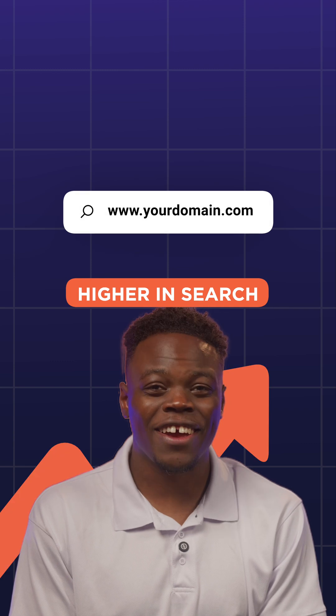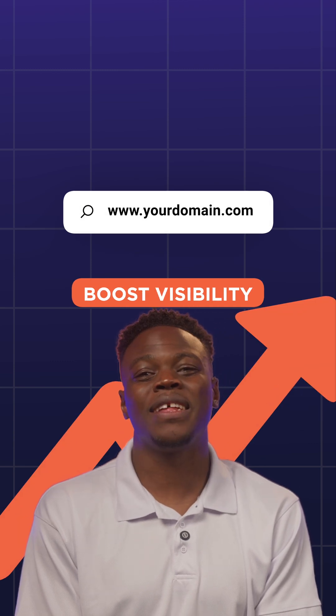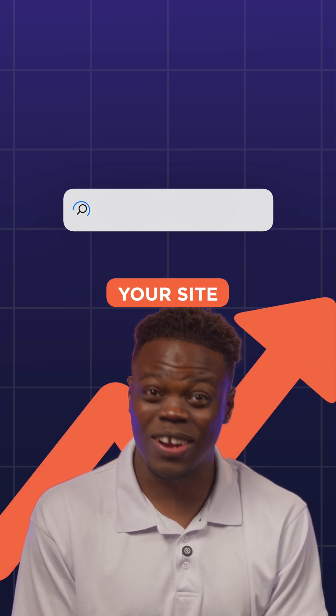Lastly, an SEO plugin. If you want your site to rank higher in search so you can boost visibility, then you need to get this tool on your site.